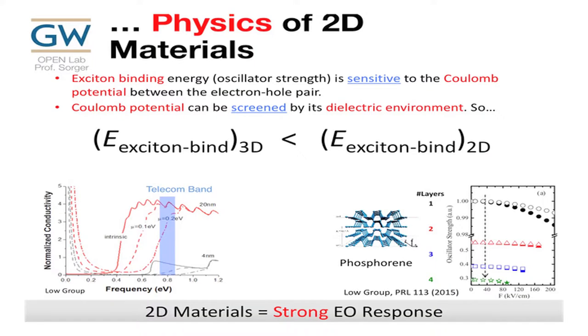What's interesting is these TMDs have a high oscillator strength, which means you can have very strong electro-optic modulation. For one layer versus multi-layer: one layer gives very high performance, multi-layer is much lower. So for modulation in the telecom band, we expect very strong switching. We are currently using these materials and interfacing them with silicon photonics or silicon plasmonics.